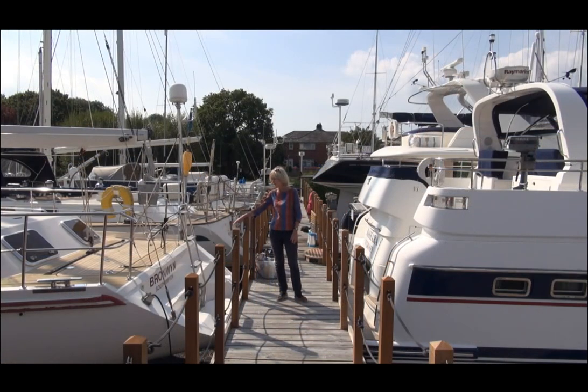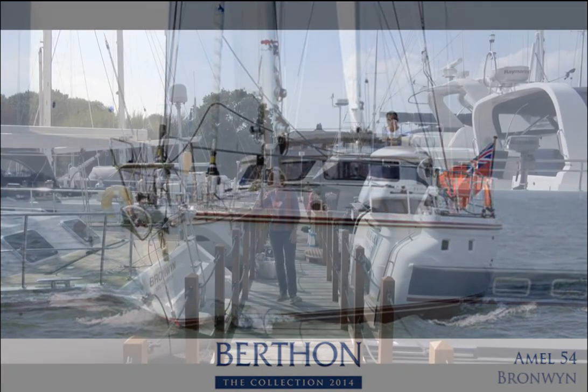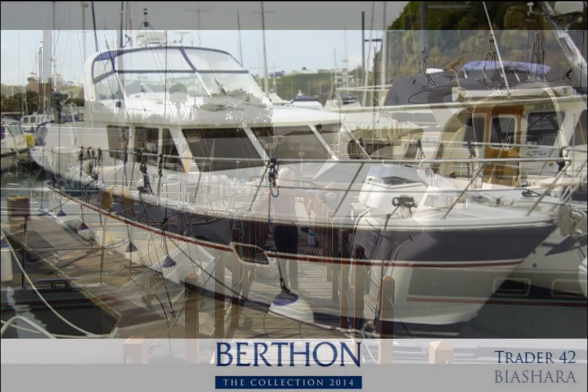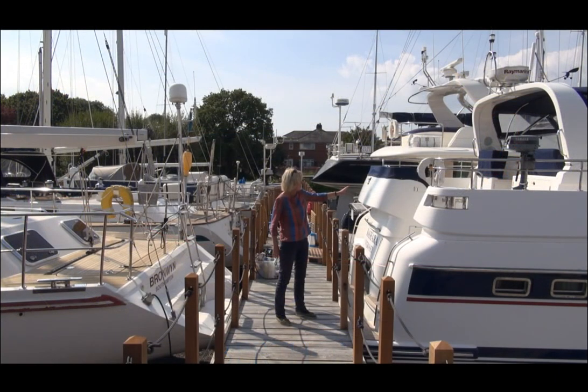Here we have an ML54 — Bronwyn has been around the world, she was a World Arc contender, and we've just tidied her up. She's now asking £395,000, which makes her extremely good value for money, and these yachts will go anywhere. Next to her we have a new generation Trader — a really fantastic aft cockpit yacht which is semi-displacement, in really excellent condition and well priced in the market.